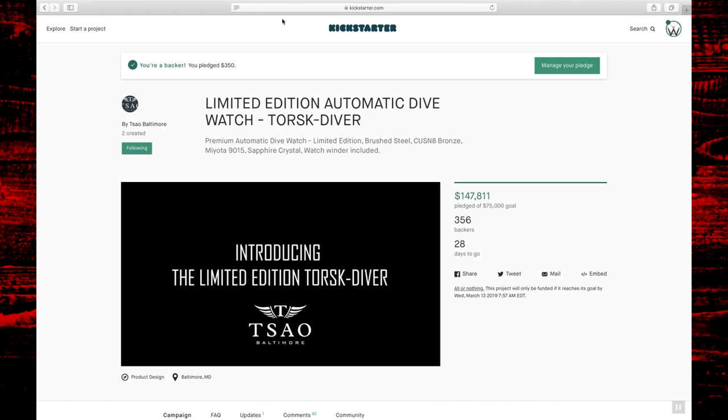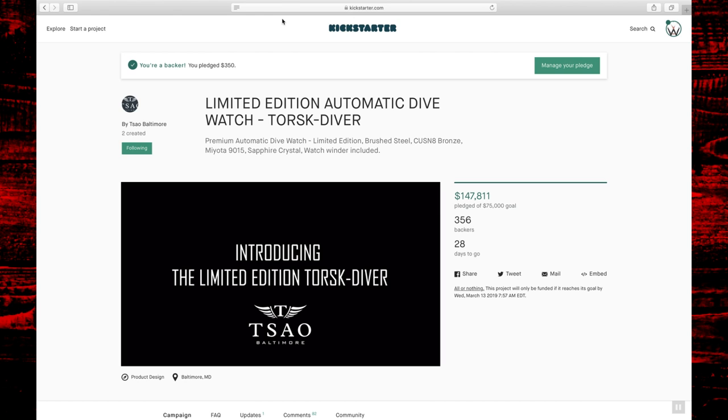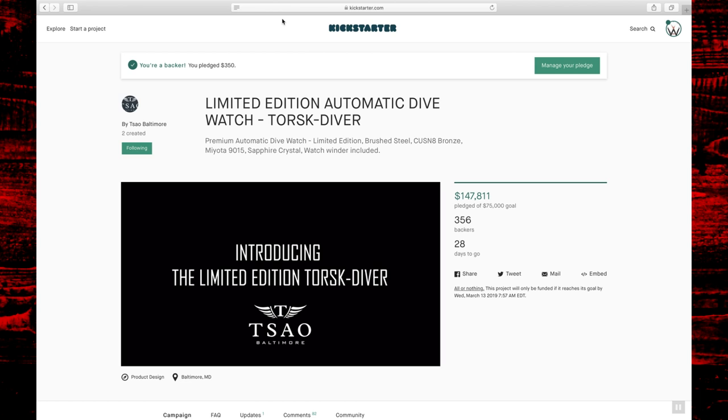Today I'm excited about this one — I've been waiting for this campaign to come out for over six months now. I first heard about and saw this watch back in summer of 2018. South Baltimore ran a promotion and I believe I did a video on it identifying things to look out for with the watch, and I knew right then and there that I was going to be a backer. The project we're looking at today is the Torsk Divers Limited Edition automatic dive watch from South Baltimore Watches.